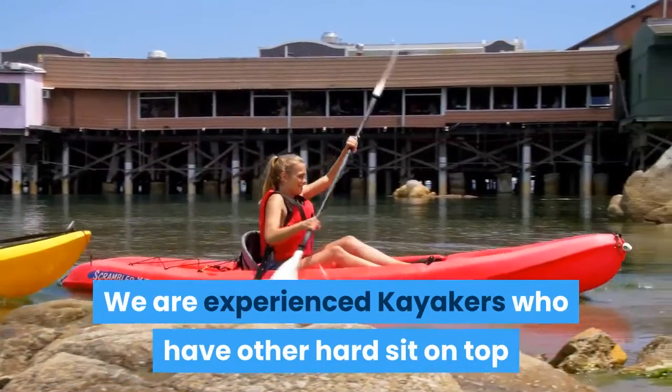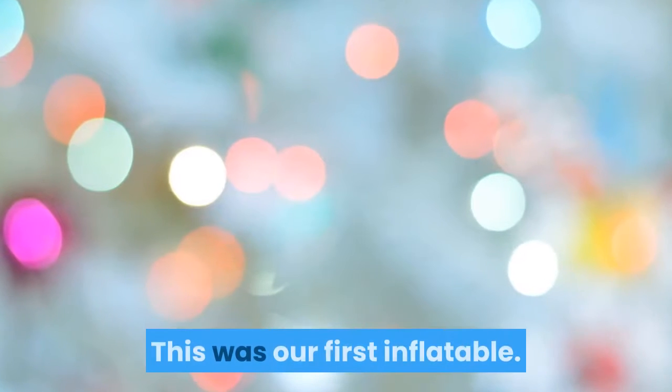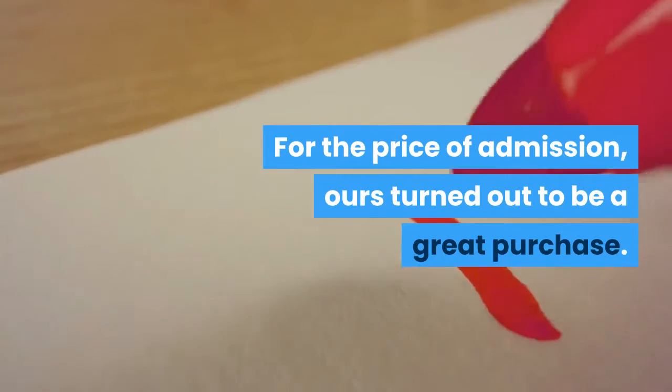We are experienced kayakers who have other hard sit-on-top and sit-in kayaks. This was our first inflatable. For the price of admission, ours turned out to be a great purchase.